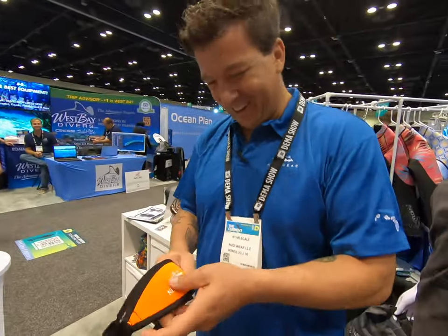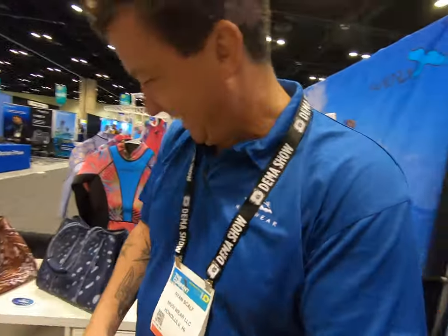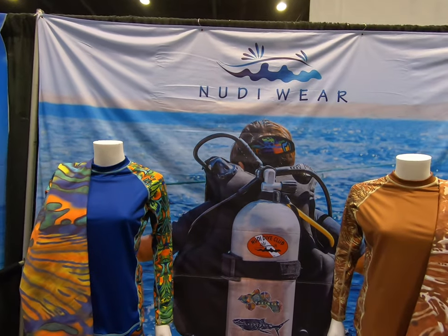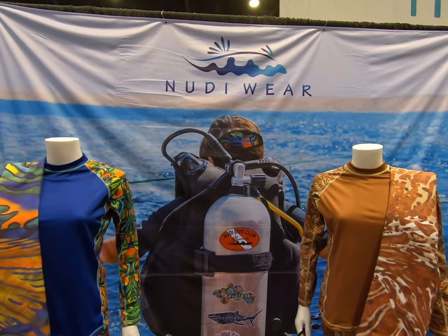If you want more information, head over to nudieware.com.